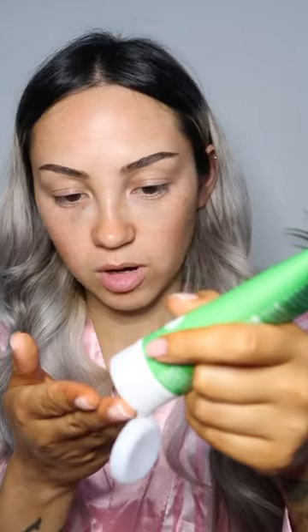Everyone is going on about the Weleda Skin Food and I'm finally going to try it. I got mine in the 75ml. This is meant to be the best moisturizer for very dry skin. This is what my skin looks like now — pretty dull, nothing too interesting going on here.